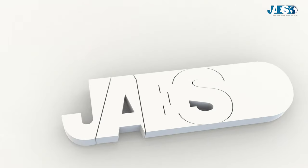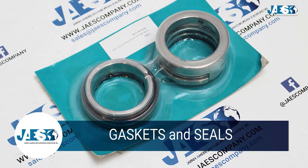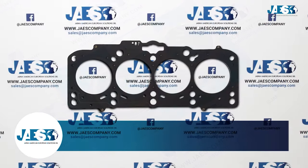For over 10 years, Jaws Company has been providing industrial spare parts and is a trusted partner of many companies in the car sector.